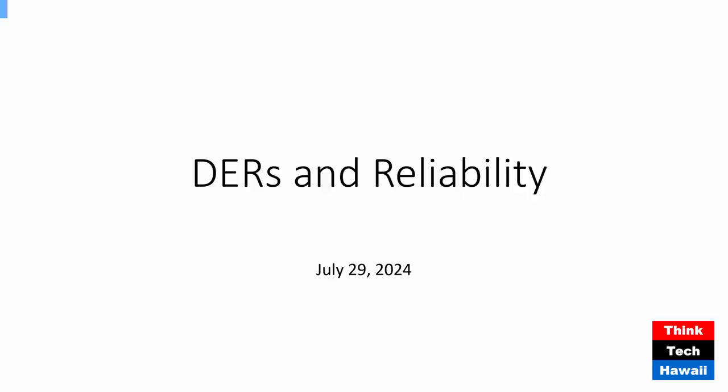Welcome to Perspectives on Energy on ThinkTech Hawaii. I'm your host, Jay Fidel. Today we're going to talk about residential rooftop solar and batteries — how does the excess energy from DERs impact grid reliability, and what can we do about it? Our co-host and guest for the show is Guillermo Sabaché. Welcome, Guillermo. Thank you so much for having me on. A pleasure to be here.